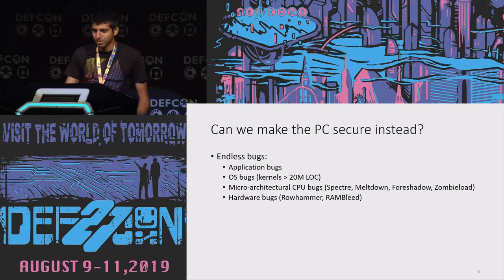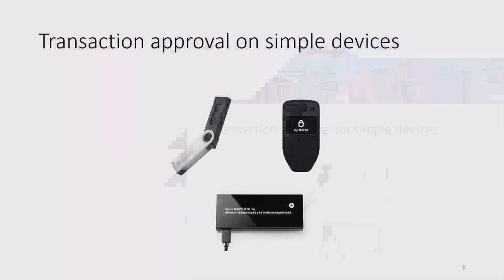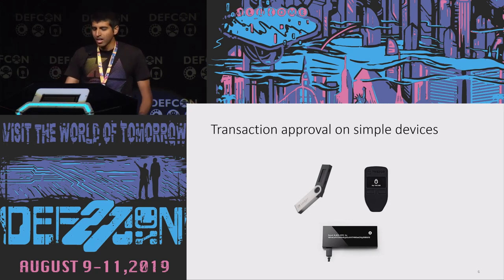Everything's a disaster. It's too hard to build secure applications on the modern PC. But if we can't make the PC secure, maybe that's okay. Maybe we can use the transaction approval paradigm instead, where critical approval decisions are factored out and go through a separate secure device. We can use this to bootstrap security. These hardware devices, as opposed to our PCs, might be simple enough that we can get them right and have strong confidence — maybe moving beyond 'it hasn't been hacked yet' towards a more principled reason for believing a device is secure.